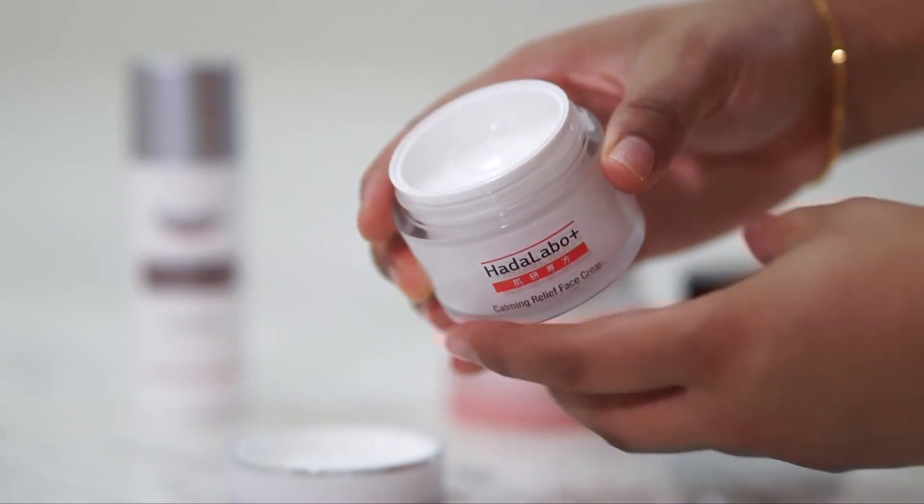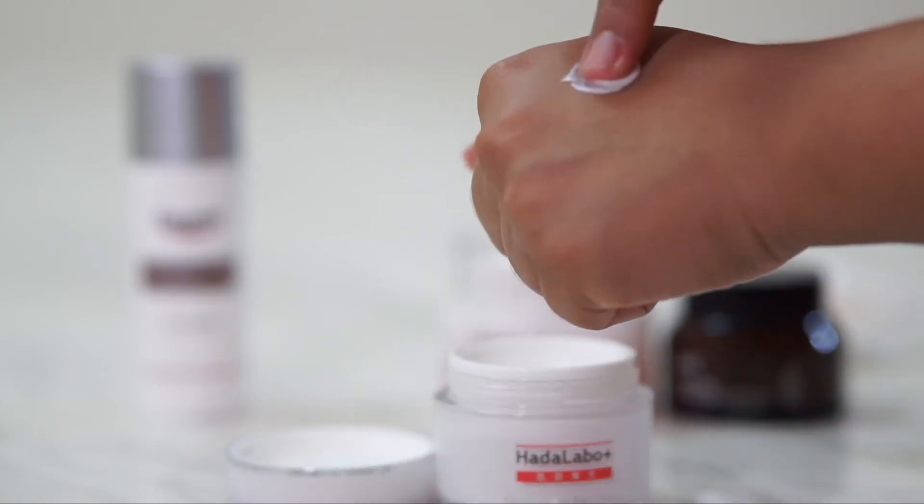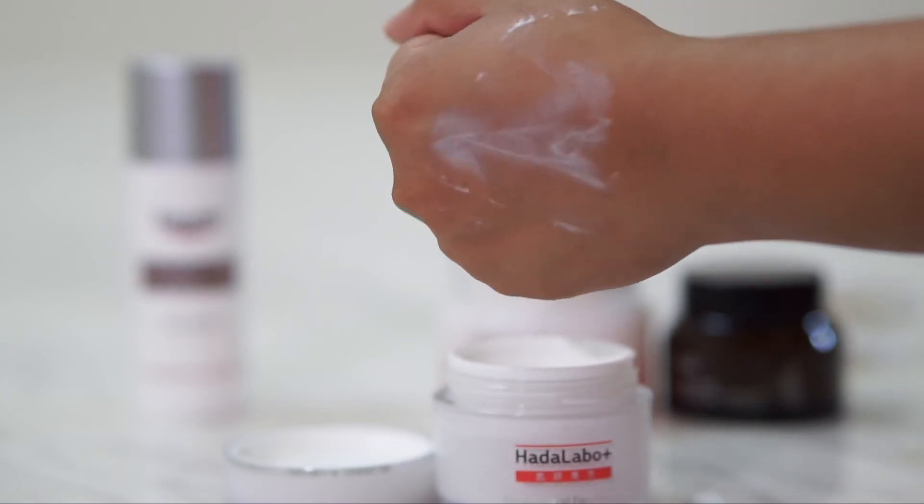Next is the Hada Labo Calming Relief Face Cream. This one I would say is very different from all the other moisturizers I've tried before because it's actually very thick, but at the same time it really just makes the skin super moisturized and it just calms my skin. I really love this Calming Relief Face Cream and it just feels very suitable for my skin.